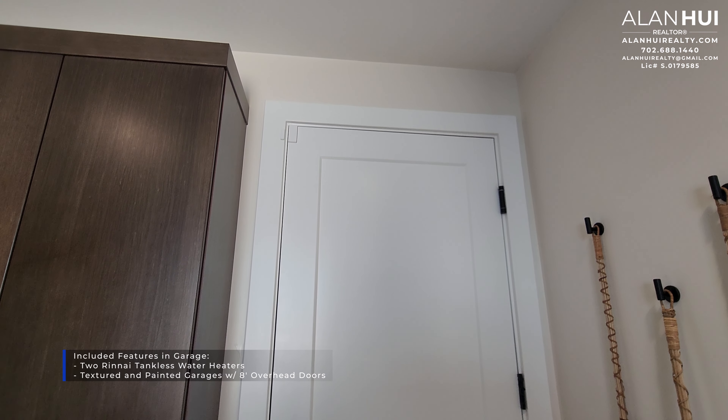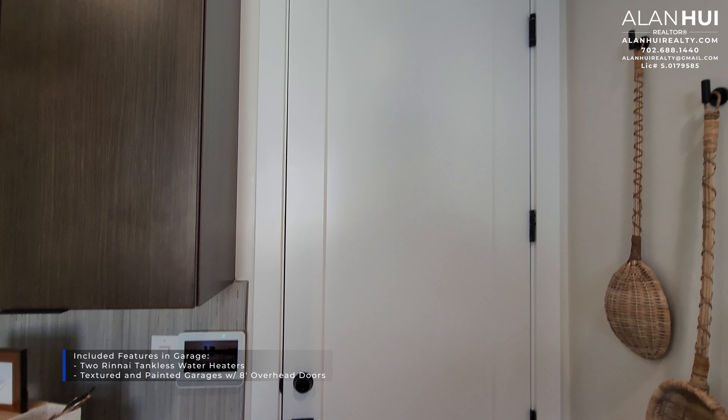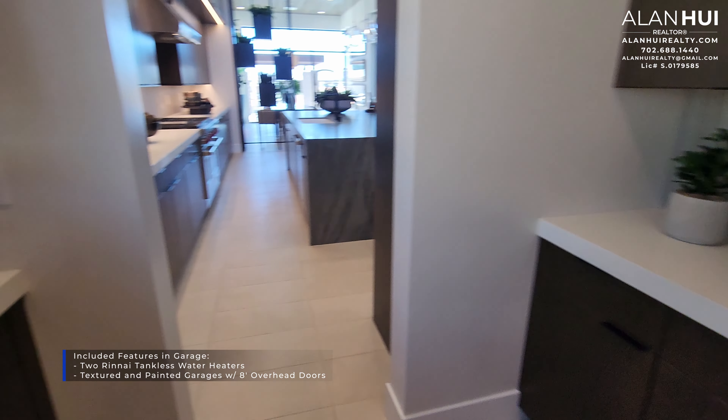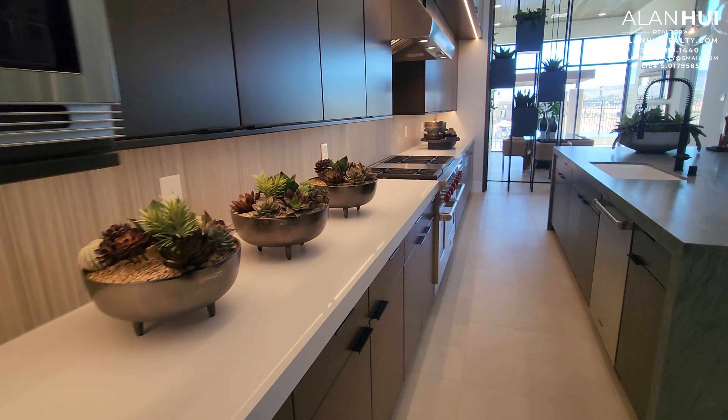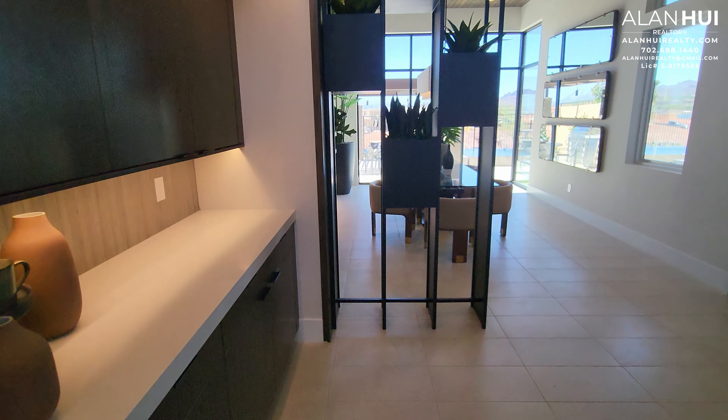This door leads to your 3-car tandem garage. The 3-car tandem garage measures 22 by 20.5 and the tandem portion measures 15 by 11. You get two tankless water heaters, but these are located on the exterior of your home. The garage will come textured and painted with 8-foot overhead doors.